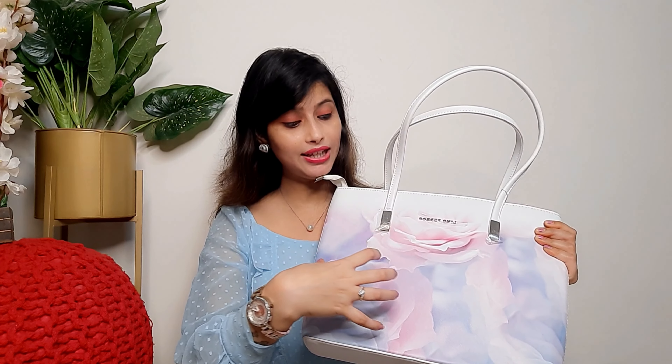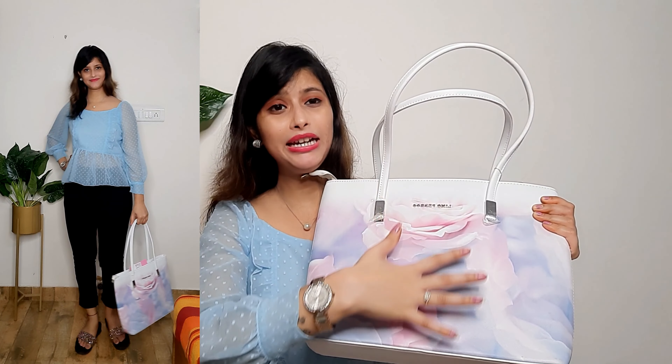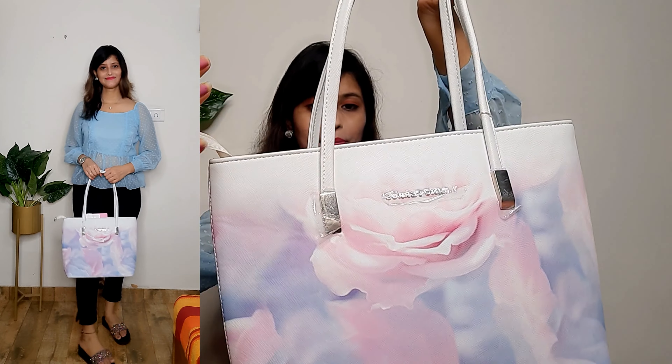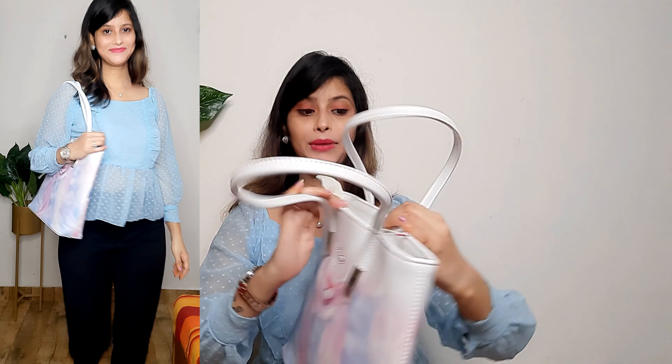Inside you can see a single compartment, and the zip quality is very amazing. You can see two separate sections and a zip. You can style it with western or ethnic outfits, but with western it looks very amazing. If you invest in this bag, the black color will match most of your outfits. I highly recommend it — I bought it and have received many compliments.